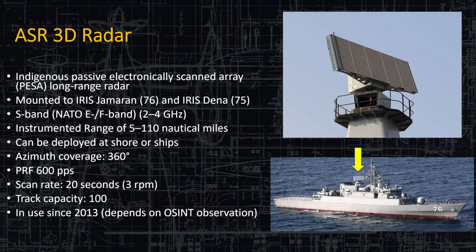Let's look at the main air search radar: the ASR-3D. It's indigenous, both passive electronically scanned and a long-range radar, mounted on Hulls 76 and 75. It operates in the S-band (NATO EF band, 2–4 GHz), with an instrument range of just over 110 nautical miles. It can be deployed on shore or ships, is a 360-degree radar, and can track over 100 targets. It has been observed in use since 2013, though it may have been in service before that.